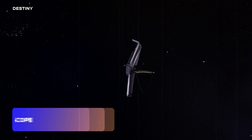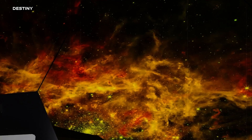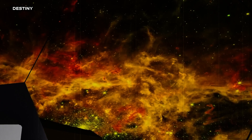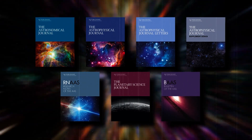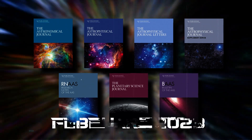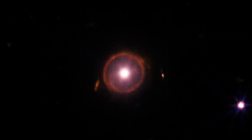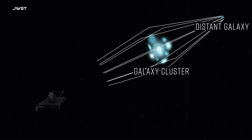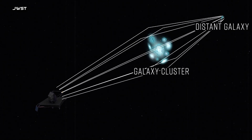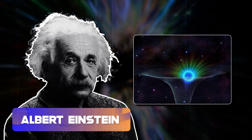The James Webb Space Telescope has been at the forefront of space discovery, and it has led us to new phenomena and theories about our universe. First published in the Astrophysical Journal Letters back in February 2023, this peculiar light show caught the eyes of many. As one of the brightest star-forming galaxies from the early universe, it was incredible to see gravitational lensing come to life — also predicted by Albert Einstein's theory of general relativity.